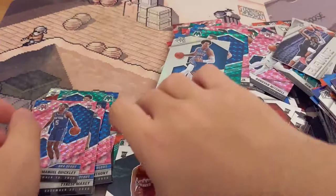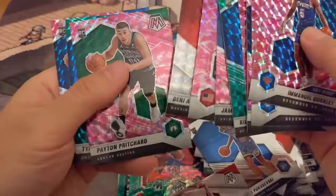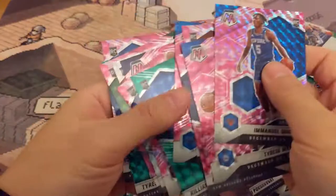Alright, so that was the rip. Let's see the best cards over here. NBA debut quickly. Pink. Tyrese Maxey pink. Kira Lewis. Cole Anthony. Killian Hayes green. James Wiseman pink. Mosaic. Maxey green — I think those two were the best cards, probably the Maxey green and then the James Wiseman pink.